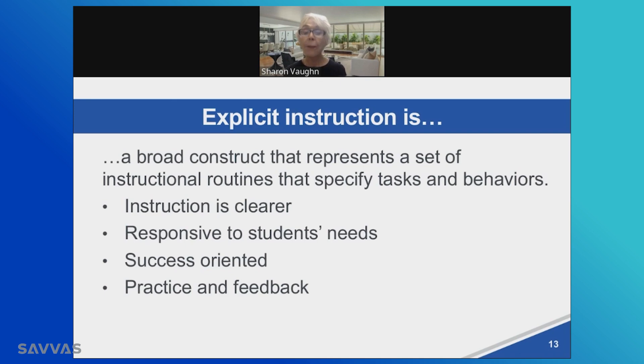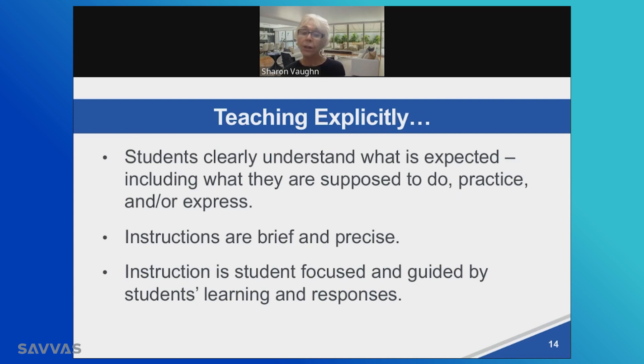This would include opportunities for deliberate practice on those high leverage skills with feedback, and that represents high quality explicit instruction. When you're teaching explicitly, students clearly understand what is expected, what they're supposed to do, how they're supposed to practice and express — either orally, in writing, or through reading — what they're learning. When teaching explicitly, the instructions are brief and precise. Fewer words is often associated with more explicit teaching.